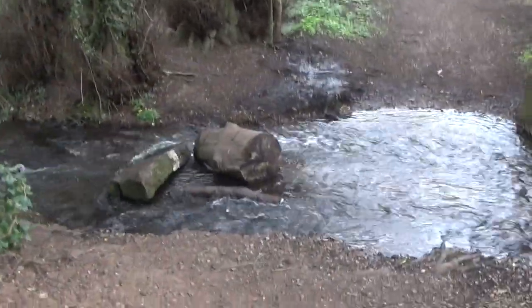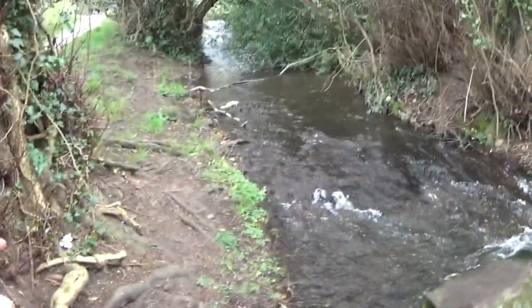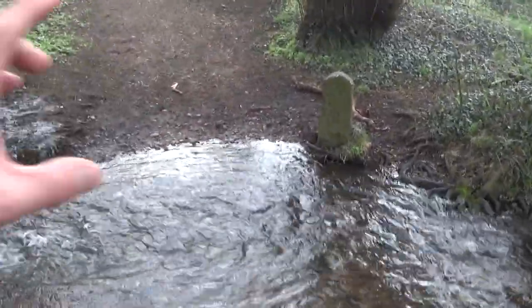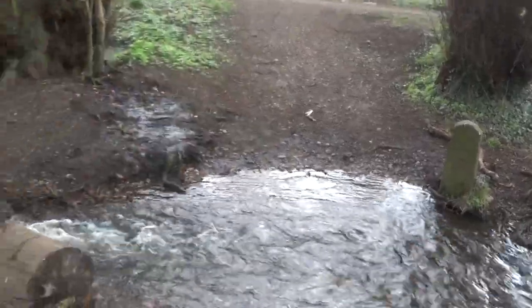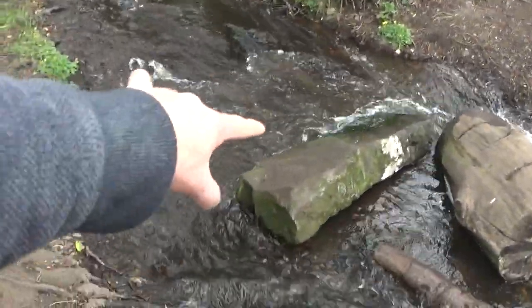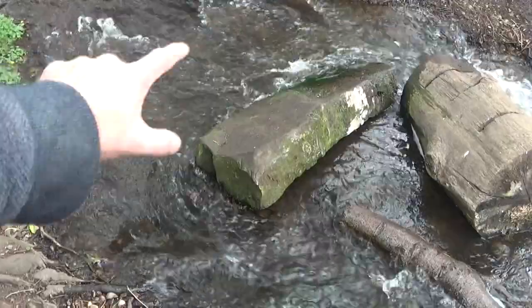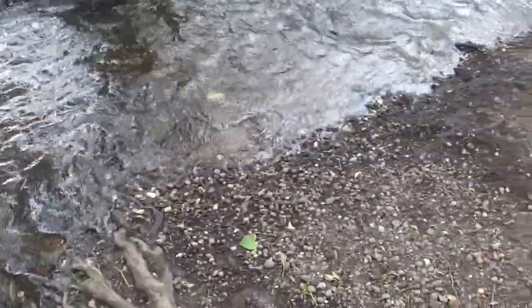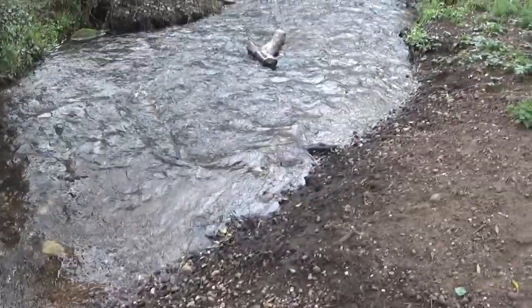It's still beautiful every time you come here. I actually asked the question when I came here last - what's the purpose of this post here? And I was told that these posts represent boundary lines. It looks like this might have been part of a post at one point. But just look at that water flow - absolutely beautiful.